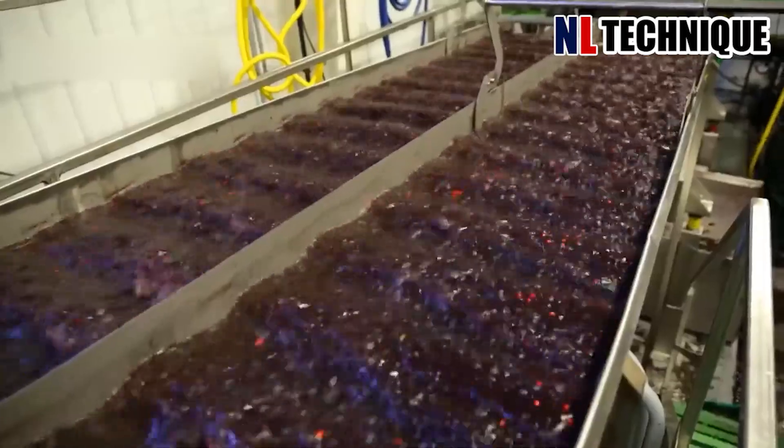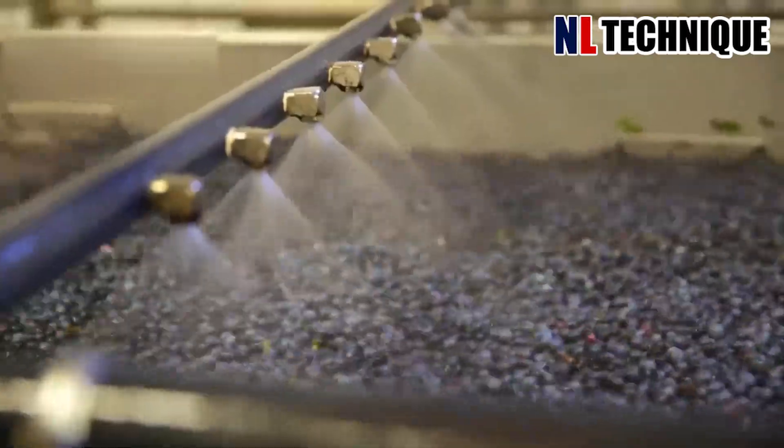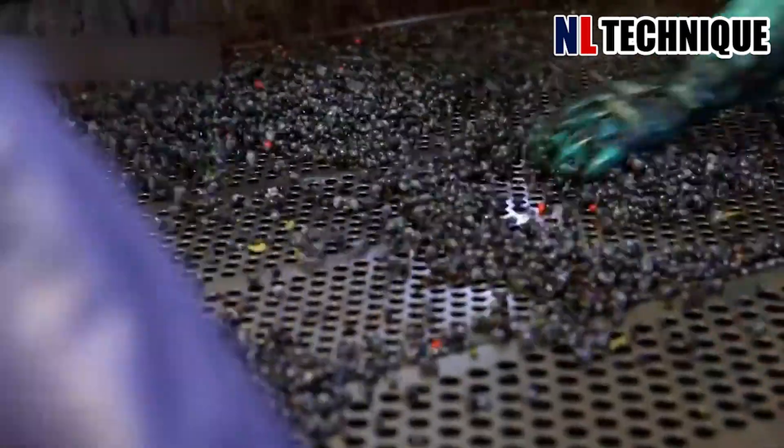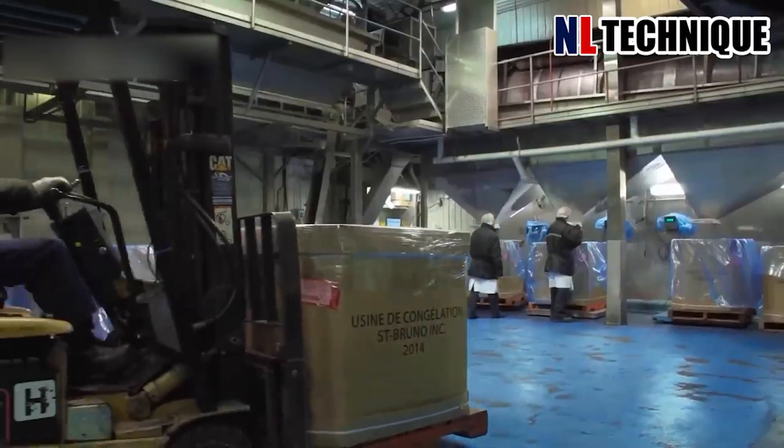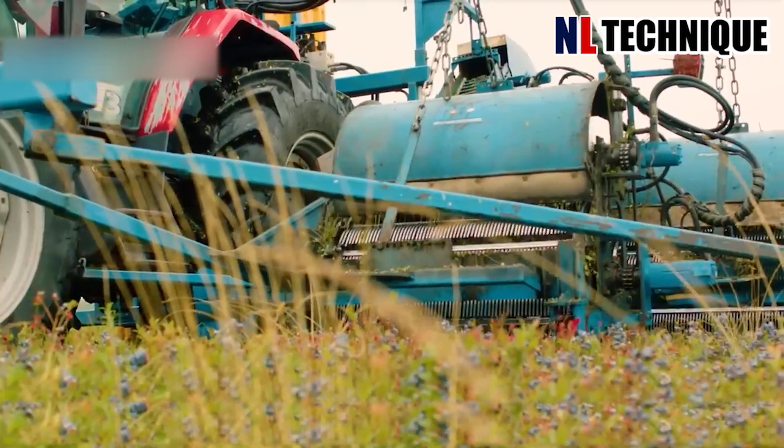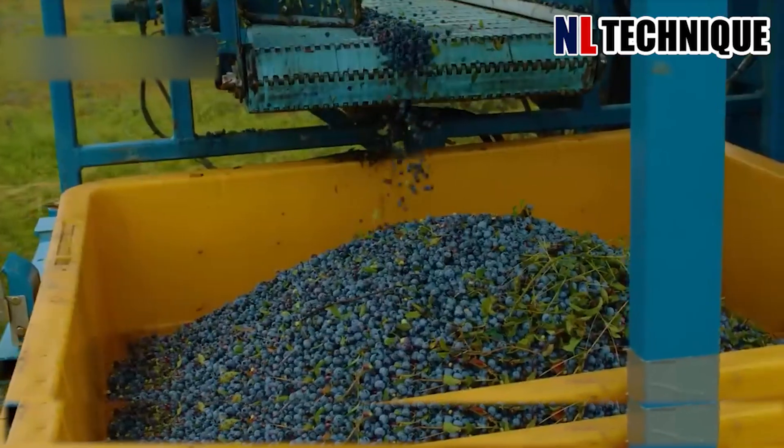Blueberries in the factory are washed under shower pipes gently so as not to harm the fruit and to retain their taste perfectly. The berry surface is then dried, ensuring no moisture remains on the fruit's skin before packing, to preserve freshness longer.